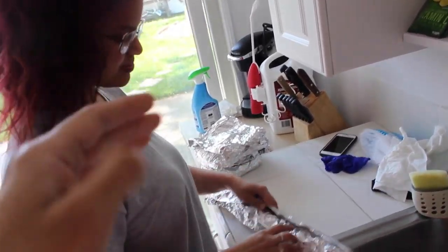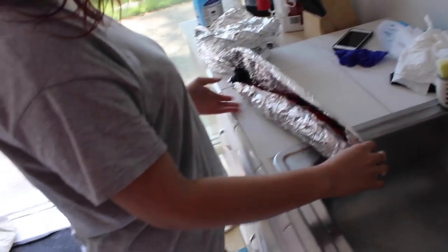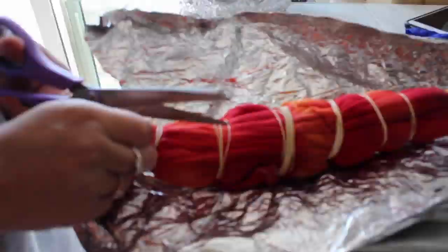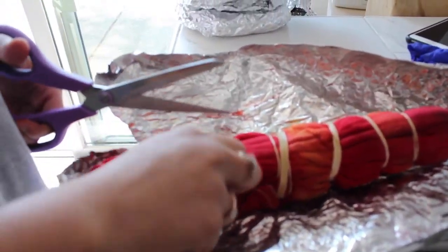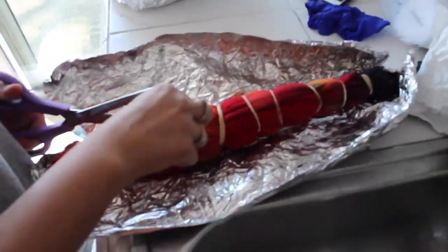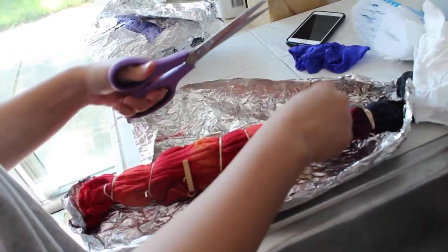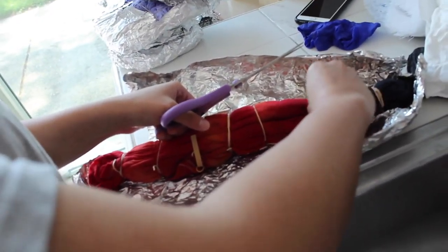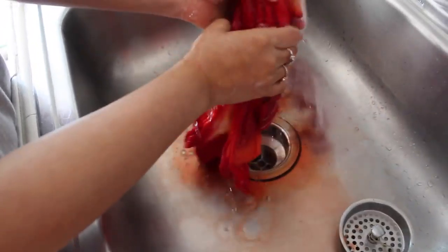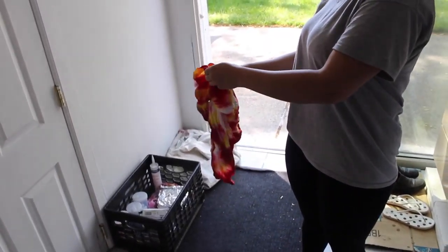Okay so Melina attempted to do a heart on a shirt. Ella intentó hacer un corazón a la camiseta y vamos a ver cómo salió. We're gonna see how it came out. I mean, either way, if we don't see the heart it still looks like it's gonna be a nice shirt. De todas formas si no tiene un corazón, ella se va a ver como una camiseta muy bonita. Sí.